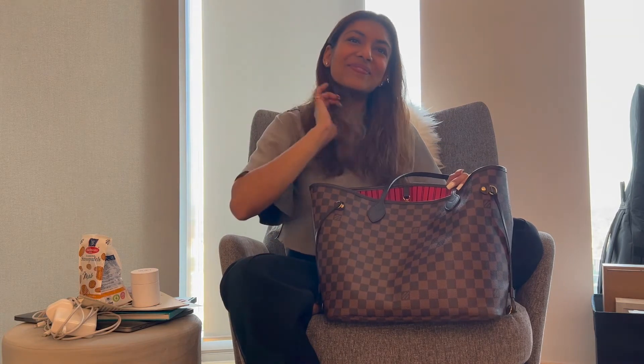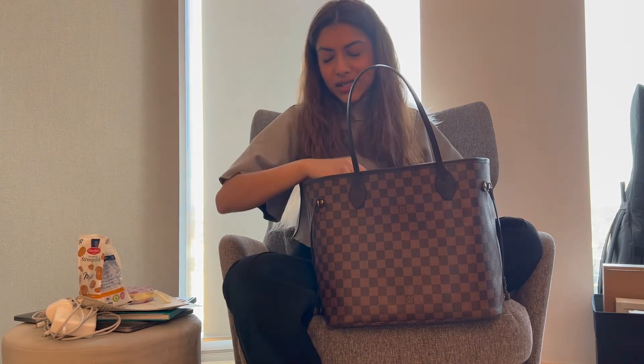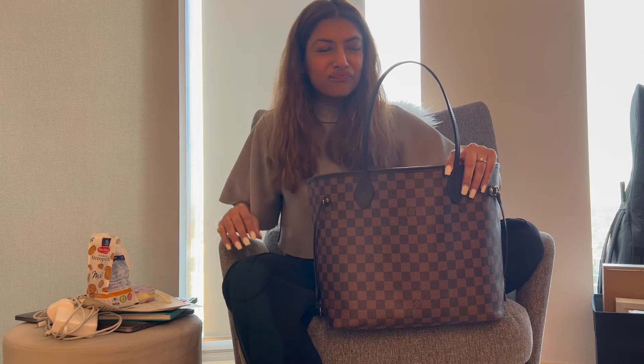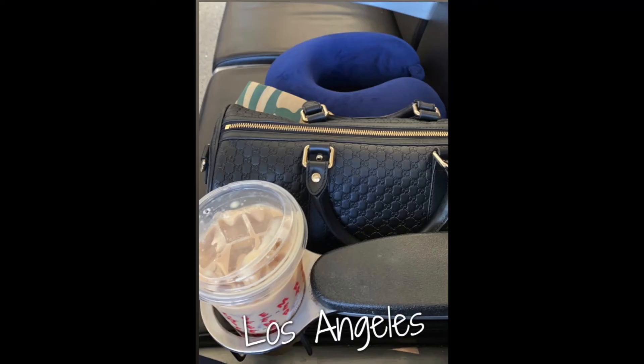My friend asks if I have a bag fetish — honestly no. I wanted this bag for years, got it, and I'm very happy with it, but I don't have a constant need to buy Lady Dior or other expensive bags. I'd rather spend on experiences and have a few bags I truly love. As for a bag close to my heart — my mom's Gucci bag, which I brought to London two years ago, got stolen. It was my favorite travel bag, so after that I stopped borrowing from my mom. Now this LV is the one closest to my heart.